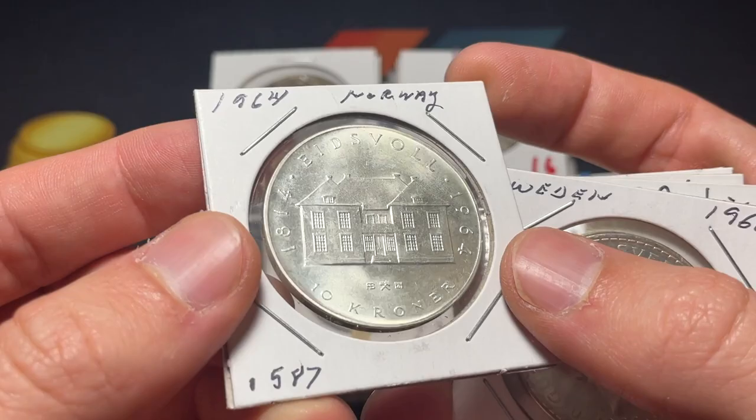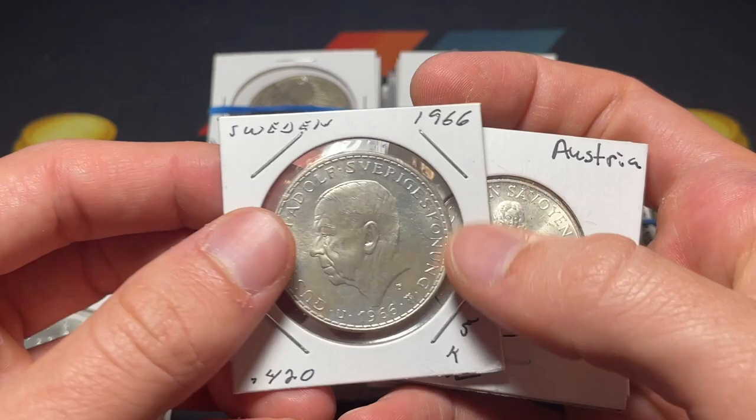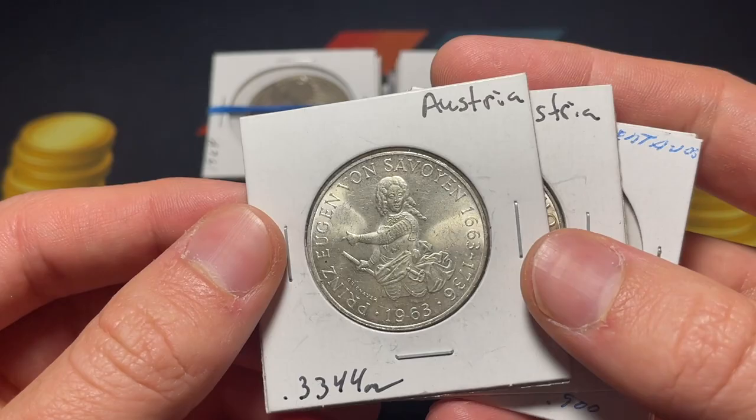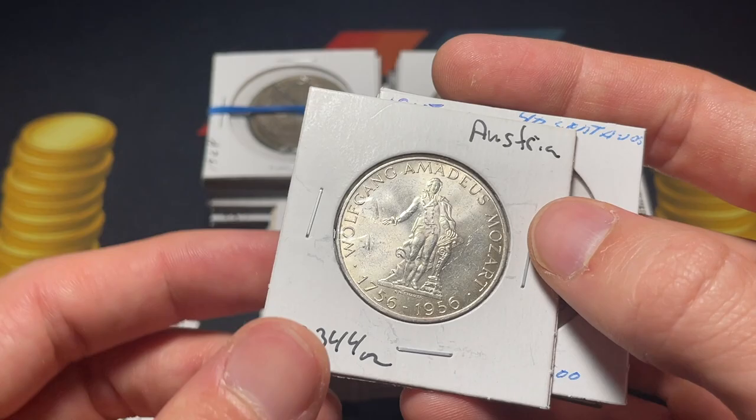A fun Norwegian 1964 10 kroner — really cool. And then a Swedish Gustav Adolf commemorative 100th anniversary 5 kroner. We've got a nice Austrian coin from 1963 — Eugen von Savoyen, so Prince Eugen, an important figure. There's the Austrian one.